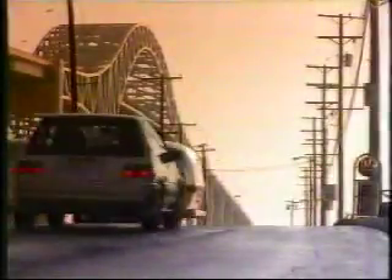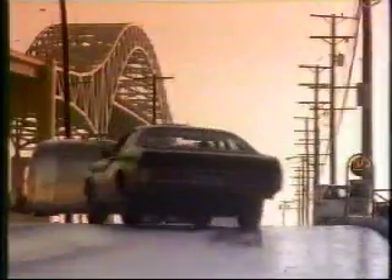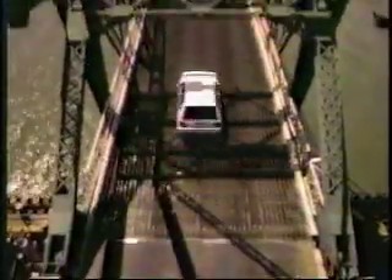16-valve quick, tires that stick, four-wheel disc equipped. The gutsy new Toyota FX-16. What a way to get away from it all. Who could ask for anything more?